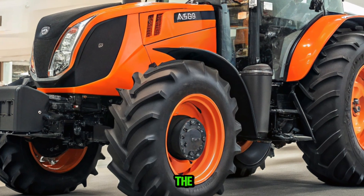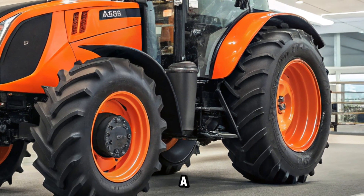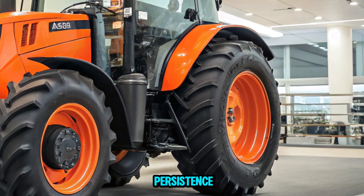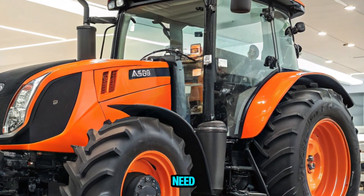Under the hood, the M7 series is powered by Kubota's reliable V6108C R Tier 4 Final 4-Cycle Diesel Engine. This engine delivers consistent performance across various farming tasks, ensuring that you have the power you need when you need it.